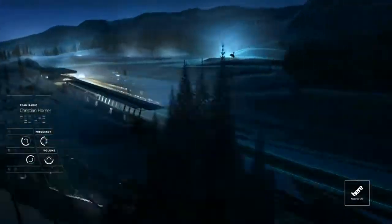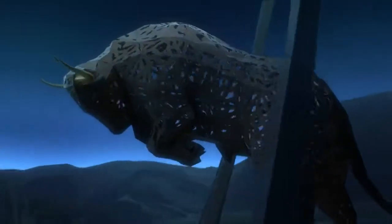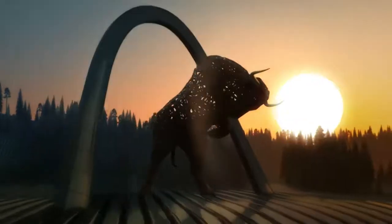Christian, radio check. Radio check is okay. Let's do a time-lapse. Alright, here we go then. Let's have some fun.